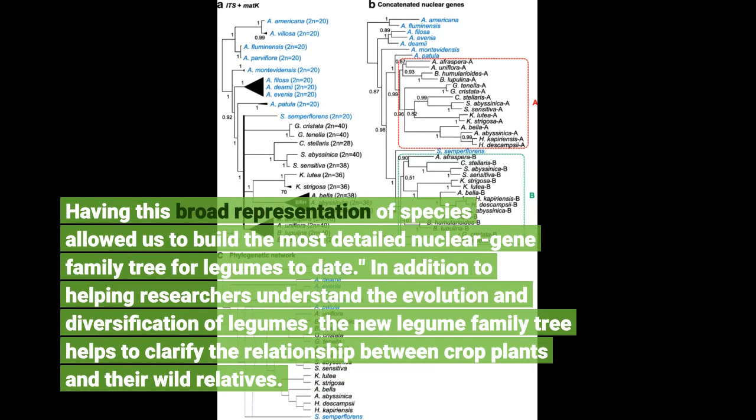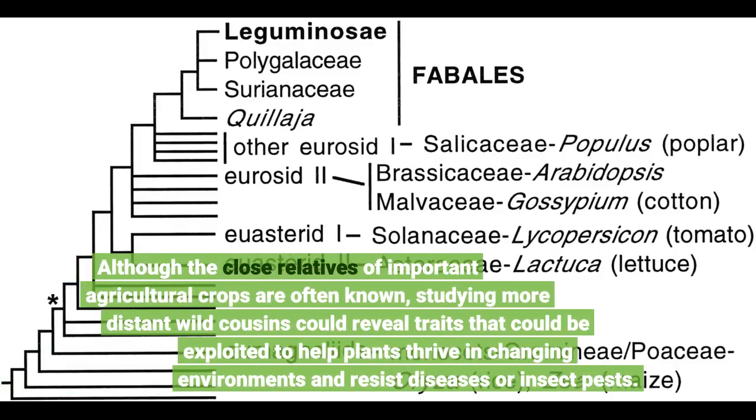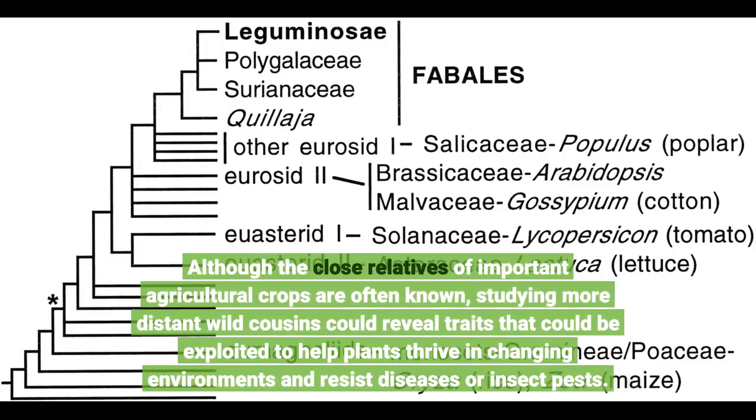In addition to helping researchers understand the evolution and diversification of legumes, the new legume family tree helps to clarify the relationship between crop plants. Although the close relatives of important agricultural crops are often known, studying more distant wild cousins could reveal traits that could be exploited to help plants thrive in changing environments and resist diseases or insect pests.